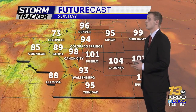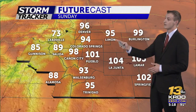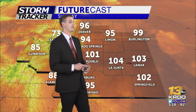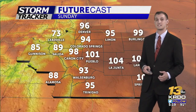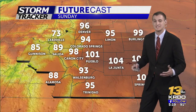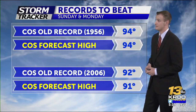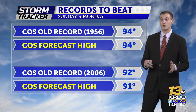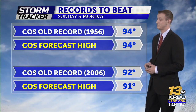For tomorrow along the front range, Pueblo at 101 degrees — another very hot day in store. Colorado Springs at 94, which could actually break or tie a record depending on just how high those temperatures get. Out towards the plains, low to mid 100s on tap for tomorrow. Certainly limit your time outside. Stay hydrated if you do have to be out and about for an extended period of time. For Sunday, we're forecasting 94 degrees in downtown Colorado Springs, which would tie a record from 1956.